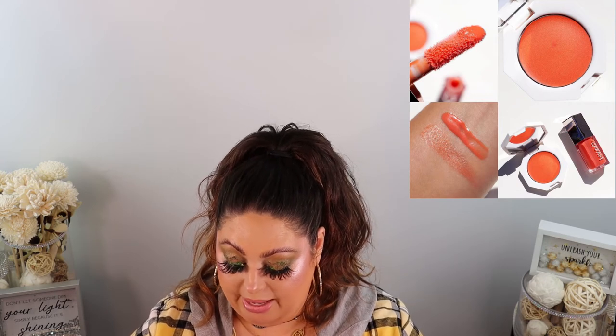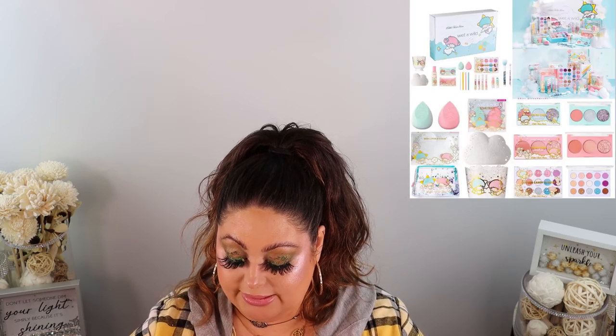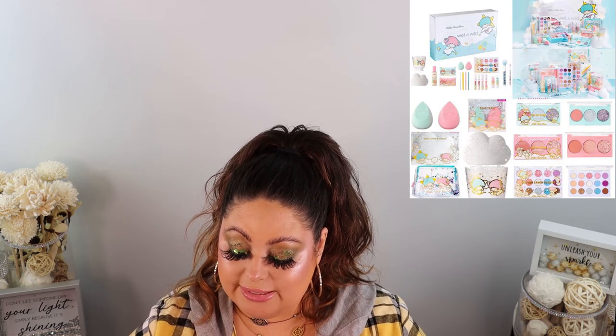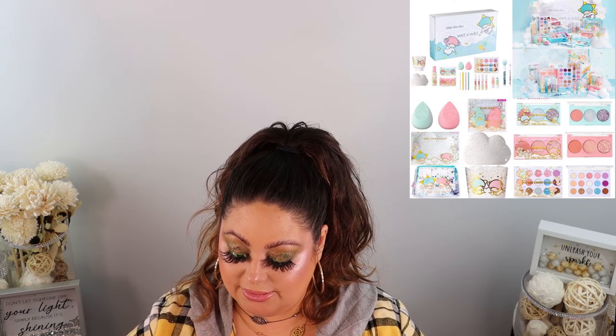Wet n Wild came out with a Little Twin Stars collection — how stinking cute is this! It kind of reminds me of that ColourPop Chasing Rainbows collection from a while back. It's already available now.